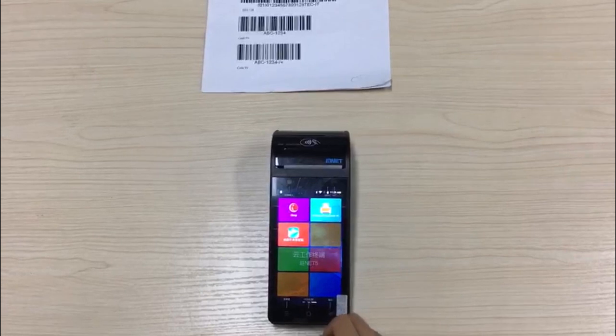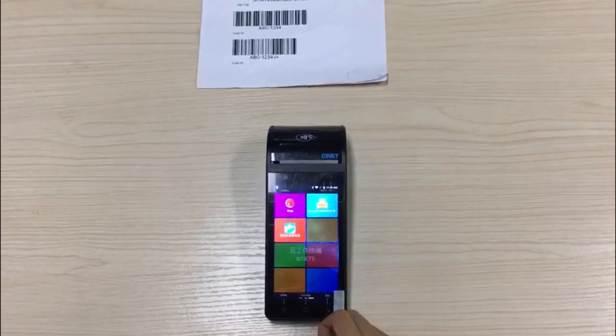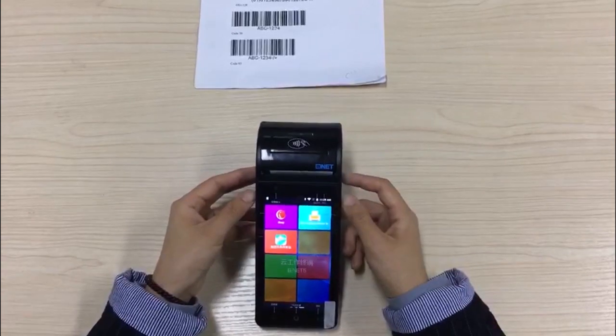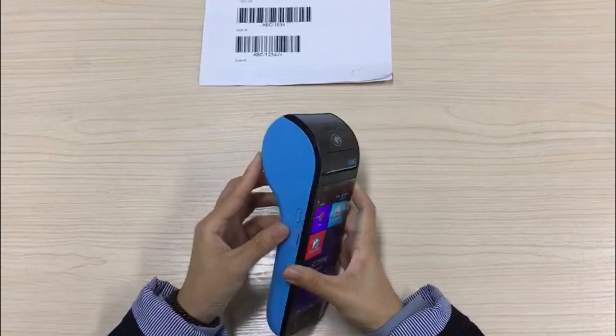It also supports Wi-Fi, Bluetooth, 4G, and 3G communication. The RAM is 1GB and the ROM is 8GB. In addition, this model comes with an NFC reader and a 40mm paper roller.